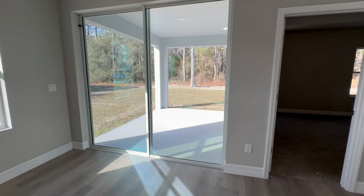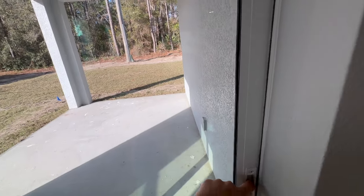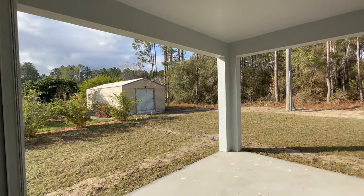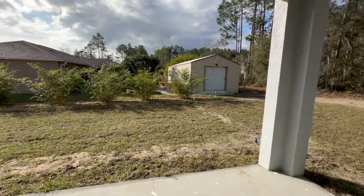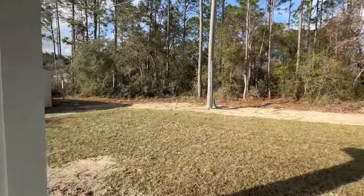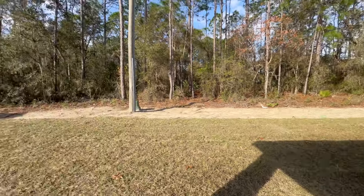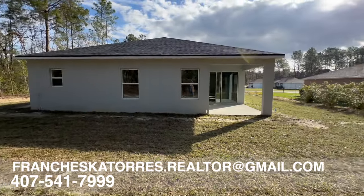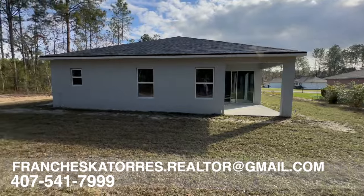Right now we're stepping out into your covered lanai. This home sits on 0.24 acres. You're going to have well water and a septic tank. This beautiful home measures 1,990 square feet.